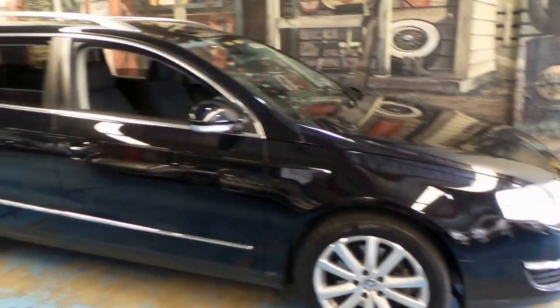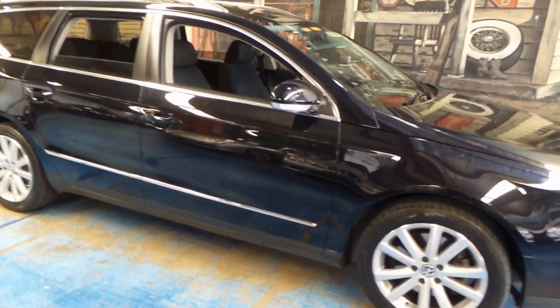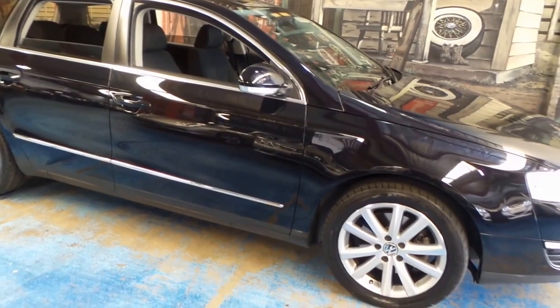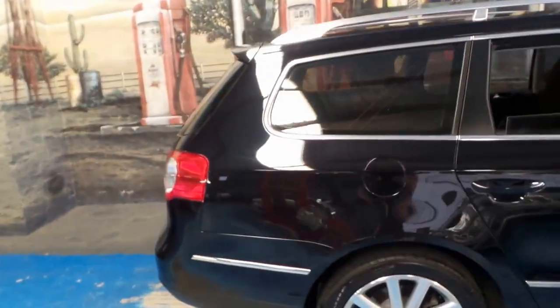For under twenty thousand dollars, what are you going to find that comes close in terms of kilometres, looks, practicality, safety, space — and surprisingly it's very fast. It's got the turbo so it's certainly no slouch.